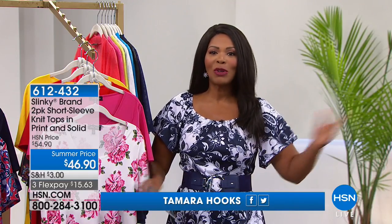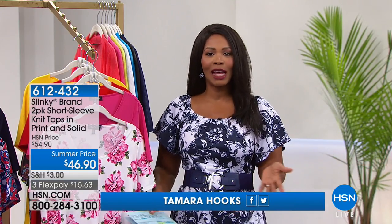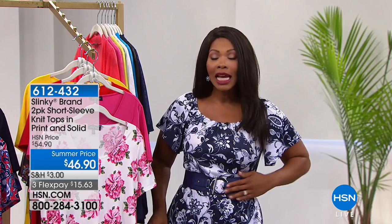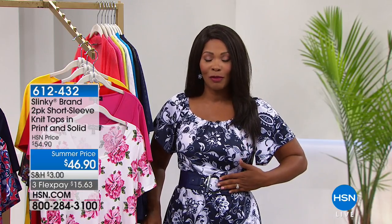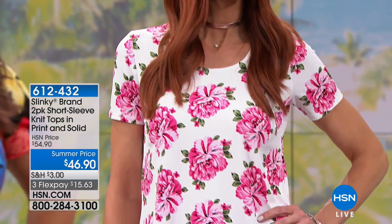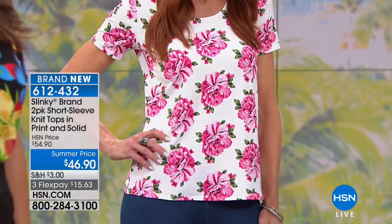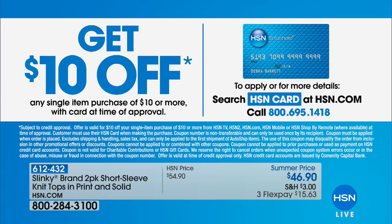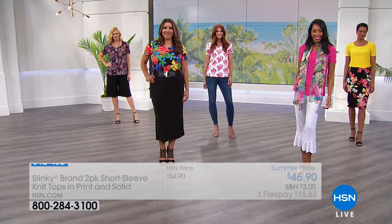We've got a lot of fashion for you and I hope you can stay shopping with us. I'm Tamara Hooks and the outfit and belt that I'm wearing are Slinky - coming up. We only have 200 of them so don't miss out. We've got some great sets and amazing prices. If you have an HSN card, use it because you get an extra flex on everything. You can call us or go to hsn.com to apply, and when you're approved, you get $10 off your very first purchase. Let's get shopping with Slinky!